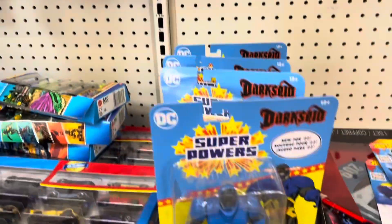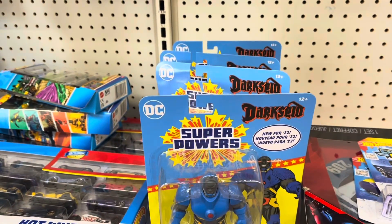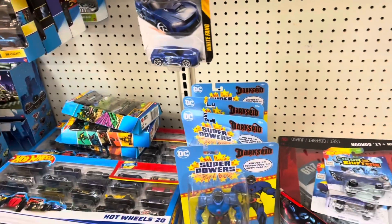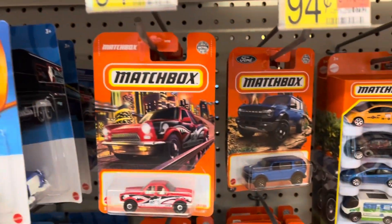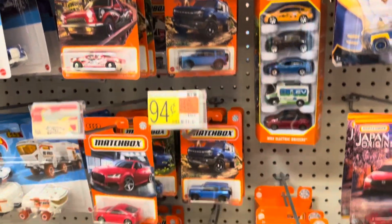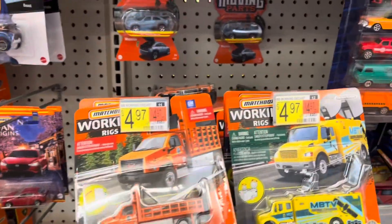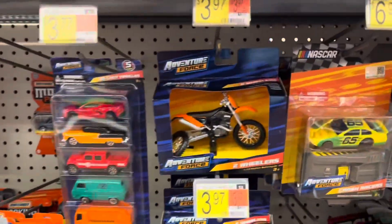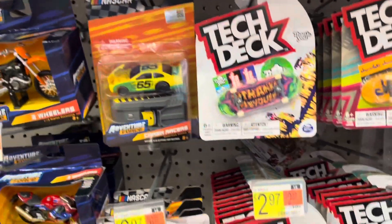Some more of those Darkseid figures — those are McFarlane. These are those comic punchers — I think they're called — maybe they were called Page Punchers, I'll have to look that up. There's your homework assignment: look up what those things are called and put it in the comments.